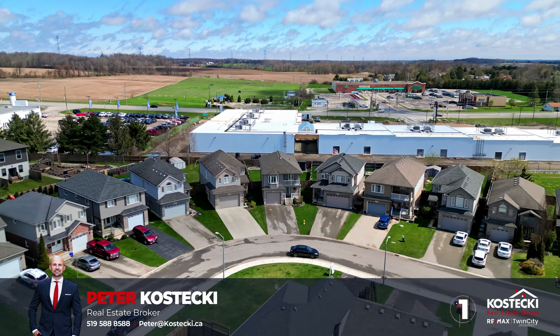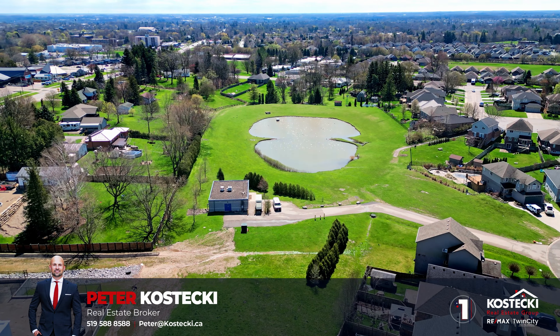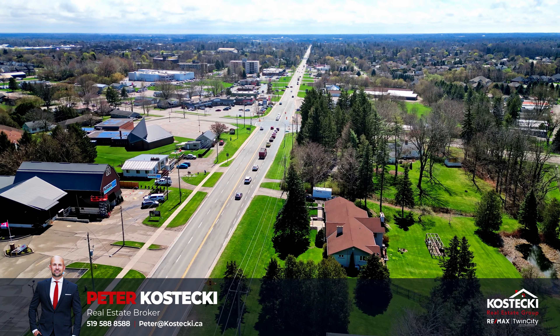Number 1: Location. Nestled along a tranquil, family-friendly street, this home offers convenient access to nearby parks, schools, and shopping. And with easy access to Highway 401, you'll be living the good life.